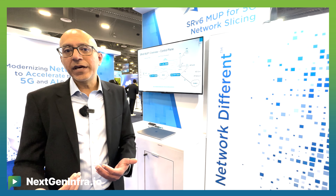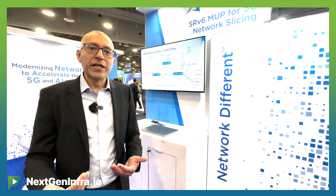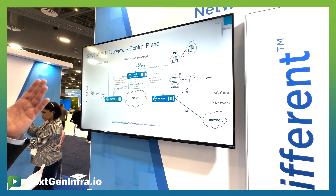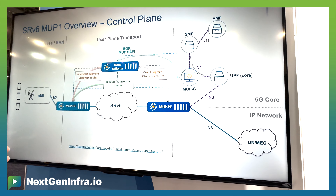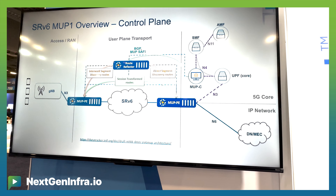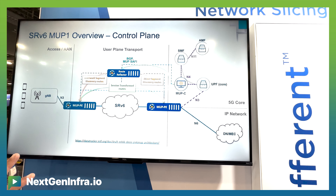At Arcus, we're innovating in this area by delivering SRV6 mobile user plane, which helps automate the delivery of network slicing, and at the same time, simplify the entire network and lower the total cost of ownership.